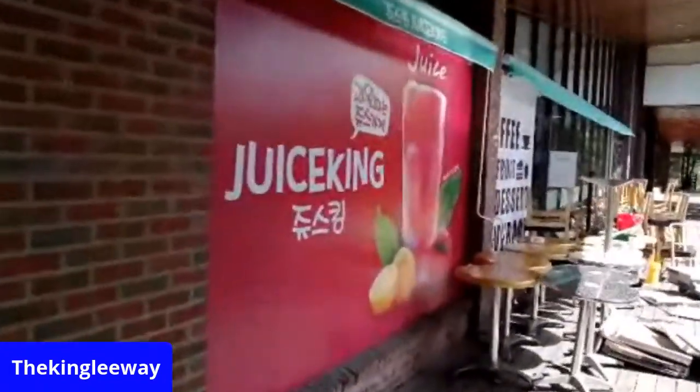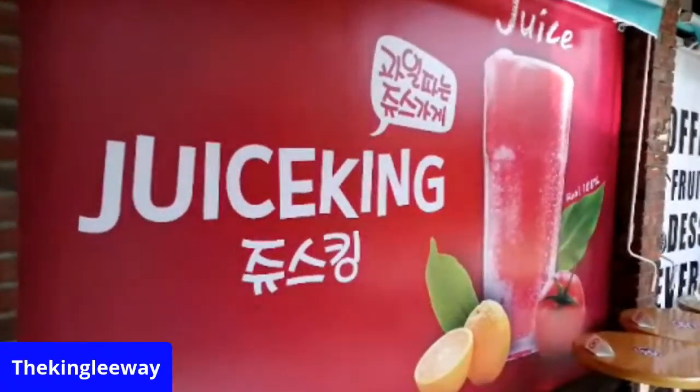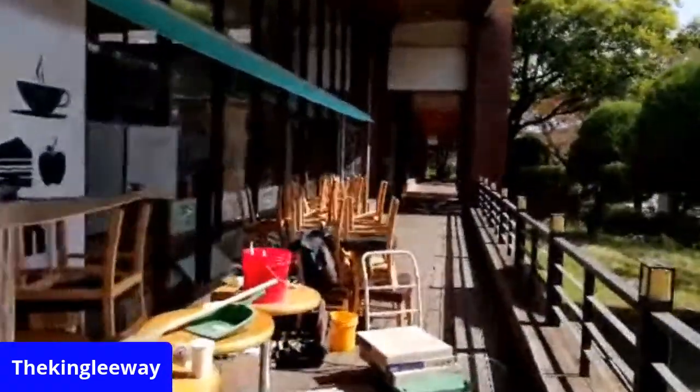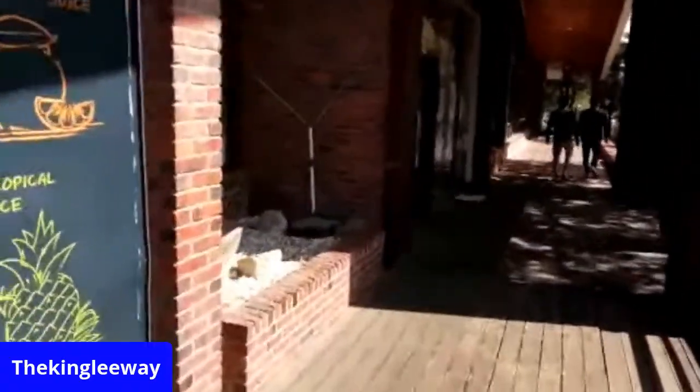Guess what? I'm the juice king! Let's put some cannabis in some juice king. There's some spider webs here — we call them bluntheads. Wow — take a look. Okay, so this is a little cafeteria here. Let's go in and take a look — would they let me in?